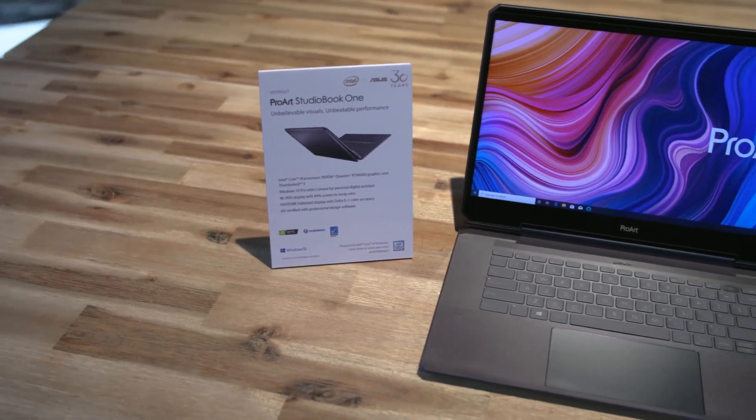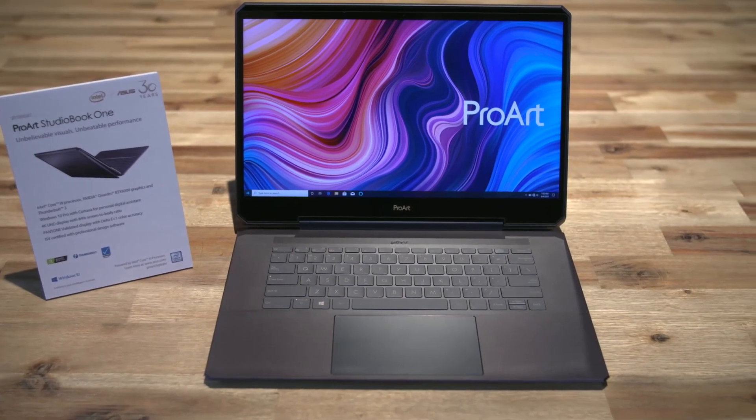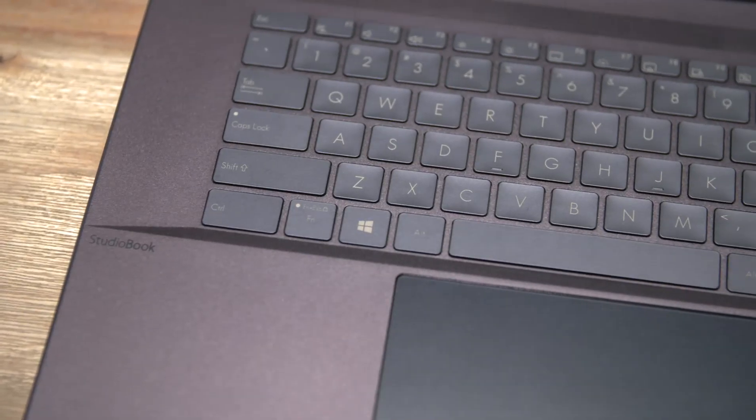Hi everyone, I'm Will from ASUS. Here we have the flagship model of ProOS U1, which is the world's most graphically powerful laptop. It's empowered by the NVIDIA Quadro RTX 6000 GPU, as well as the ninth generation Core i9 processors.